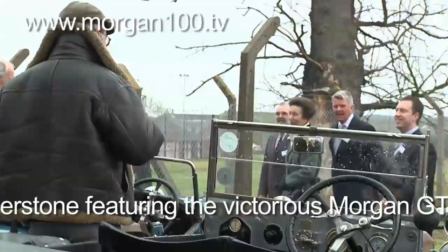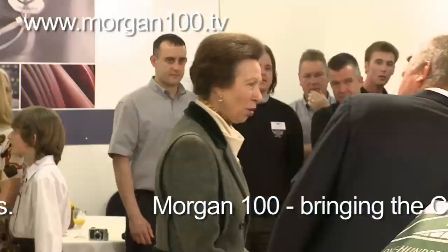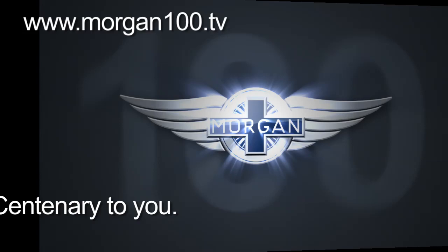Everybody enjoys a visit to Bickersley Road and the Princess Royal was no exception. She was greeted by a parade of three-wheeled Morgans before taking a look at the new car.